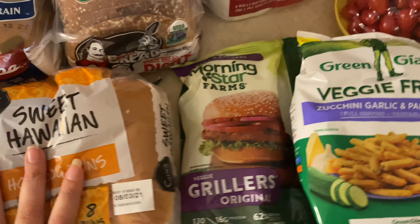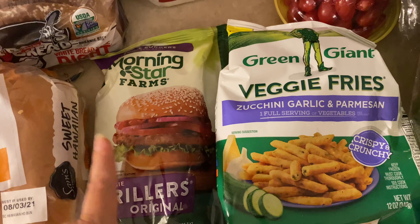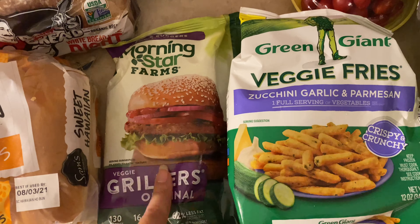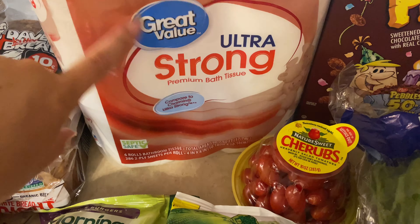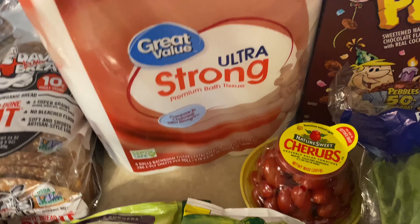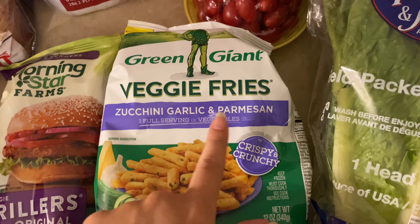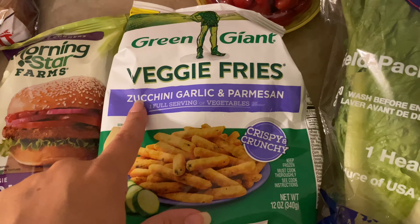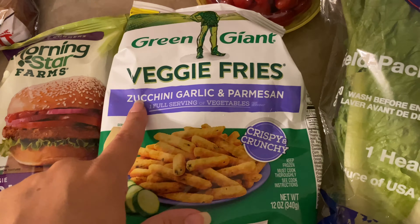I picked up these veggie burgers. If you guys remember way back when, I used to make garbage plates every so often, and I decided I wanted to make those — that sounded really good. I like to do it with veggie burgers; I don't know why, that's just what I prefer. I also got some toilet paper, just the Walmart brand, and I got these veggie fries — the zucchini garlic and parmesan ones. Manny really likes these and it's got a full serving of vegetables, so win-win.